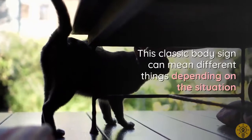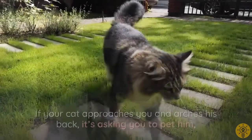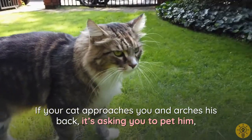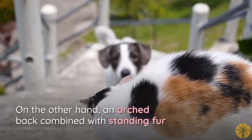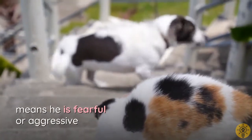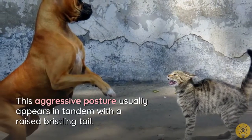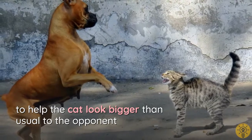The arched back can mean different things depending on the situation. If your cat approaches you and arches his back, it is asking you to pet him. On the other hand, an arched back combined with standing fur means he is fearful or aggressive. This posture usually appears in tandem with a raised, bristling tail to help the cat look bigger than usual.